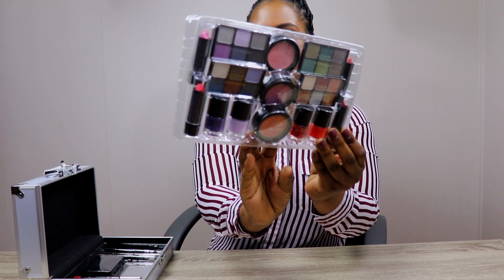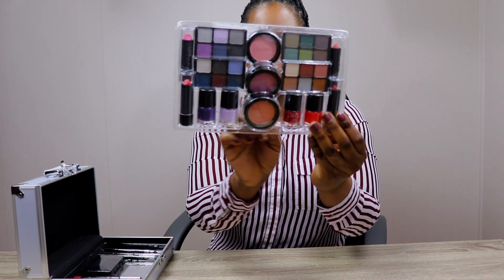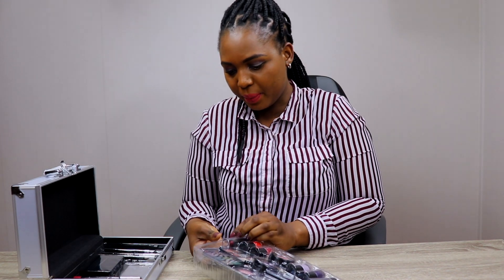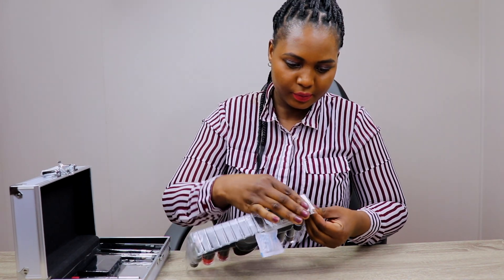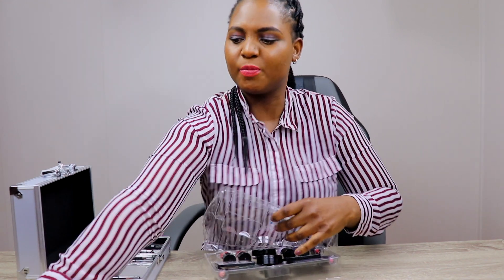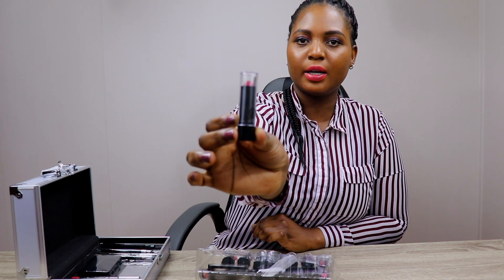There are a lot of makeup products, and there is a lot of nail polish and lipstick. So I'll be showing you guys. This is what you get inside.